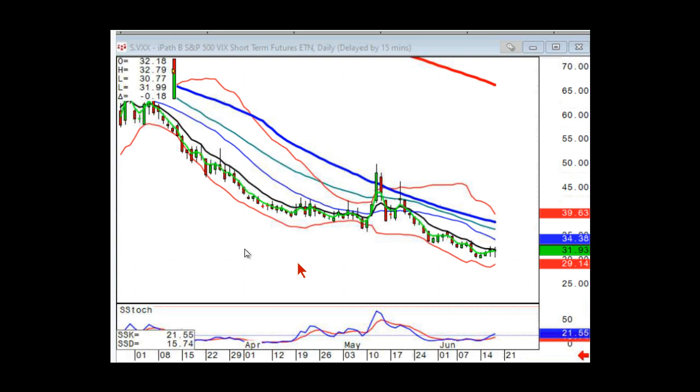Are you holding hedges with VXX or VIX for less than two weeks? Yes. With spot VIX you can hold a little bit longer, but these are very good trading vehicles.